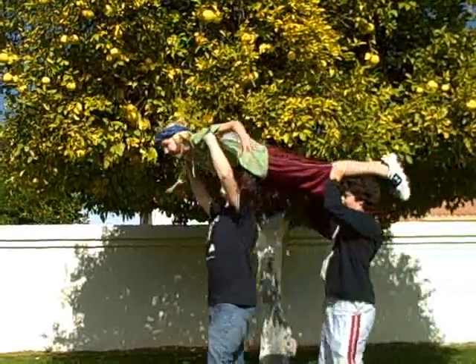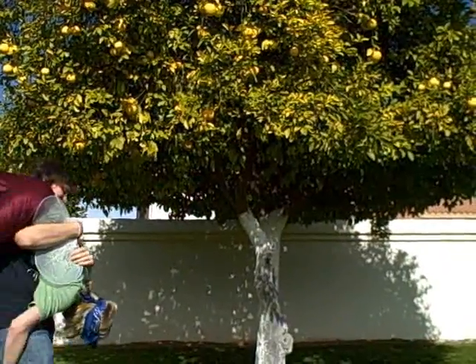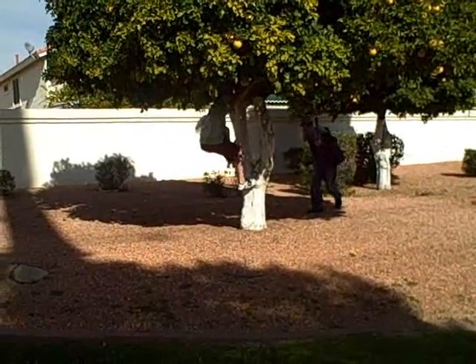The birds teach many things, through the ways they live to the way they die. They are more intelligent than one would think.